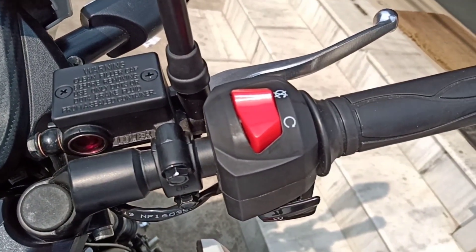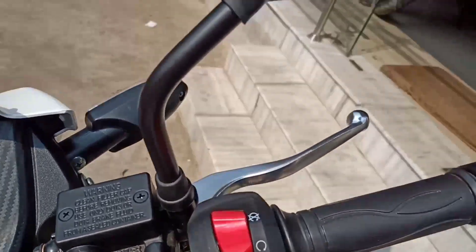Comes with the right handle. The right handle contains an engine start and off switch, and a self-start key.